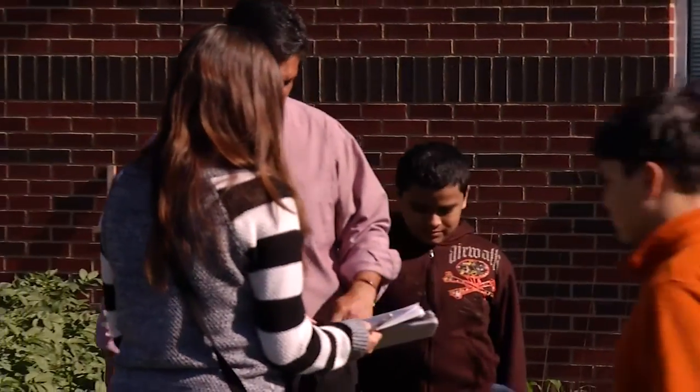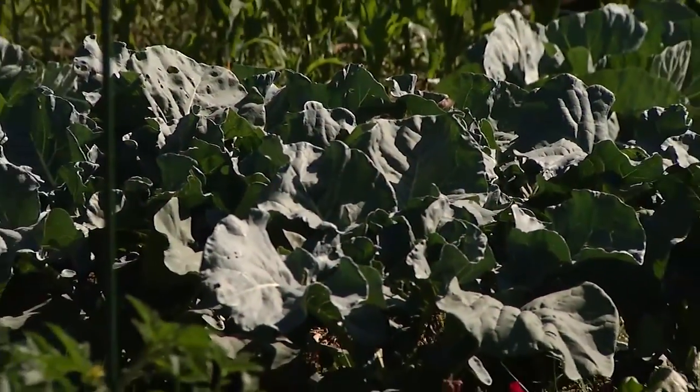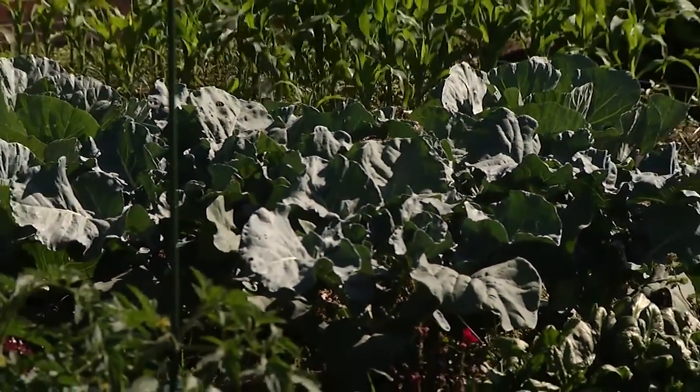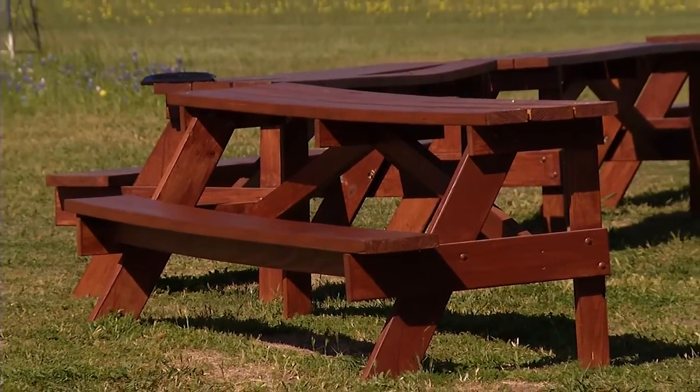There's a lot to be learned from the garden. I'm very fortunate that my principal and the school district allows me to do what we do here. We've grown. These benches were actually made by one of my students — it was his Eagle Scout project, Justin Baum.